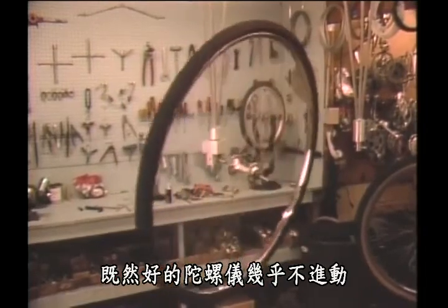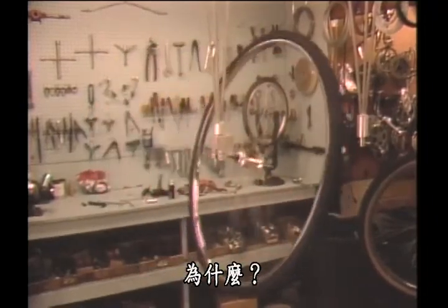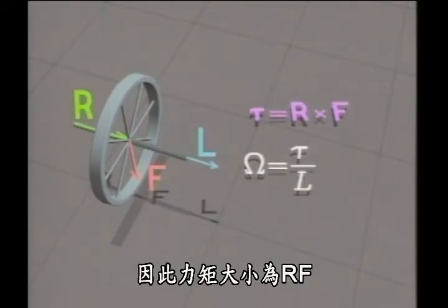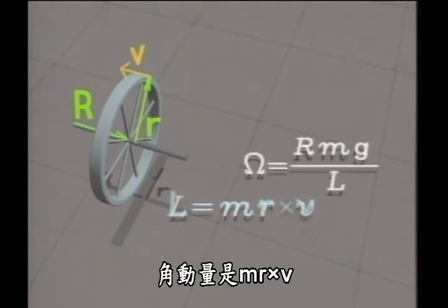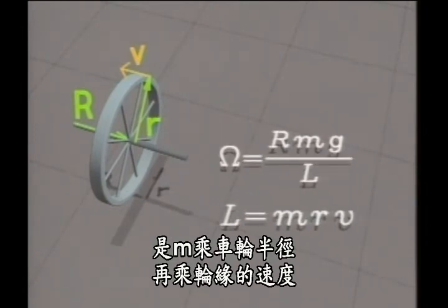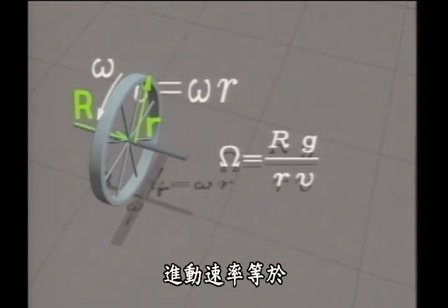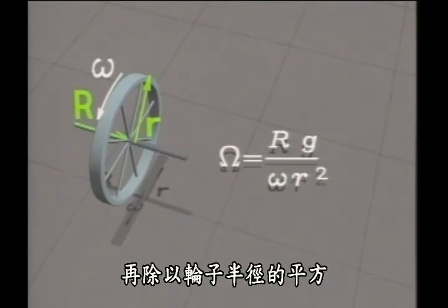Since a good gyroscope is one that hardly precesses at all, the bike wheel isn't good for navigation — it precesses too much. Why? Torque is R cross F, and since they're perpendicular for the bicycle wheel, the magnitude is R times F. The force comes from gravity. Angular momentum is M times R cross V; all the mass is at the rim, so the magnitude of L is M times the radius of the wheel times the velocity of the rim. Since V is Omega R, the precession rate is the distance to the pivot times G, divided by the rotation rate of the wheel times the radius of the wheel squared.